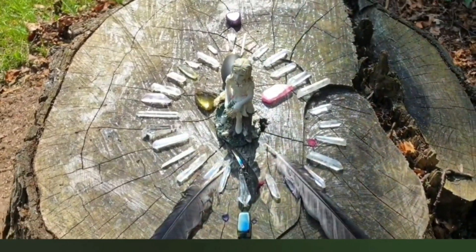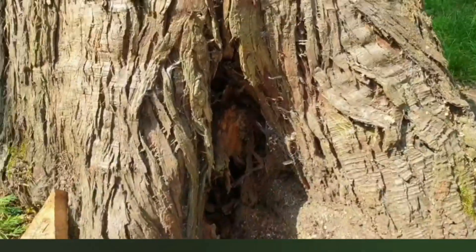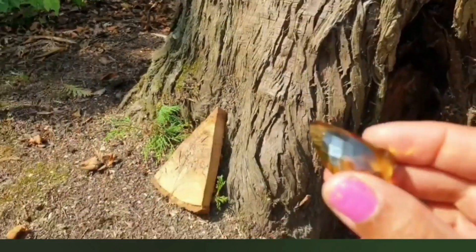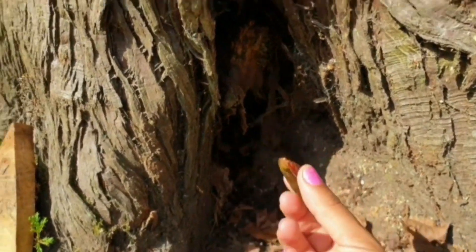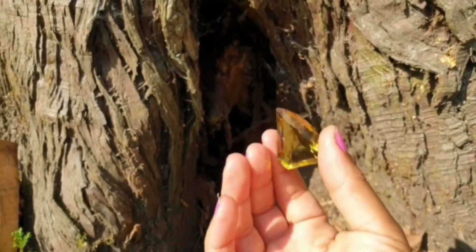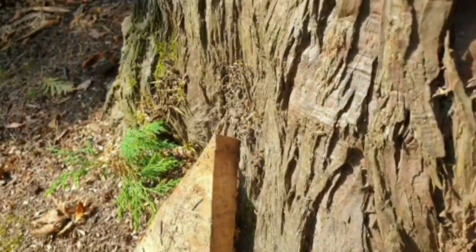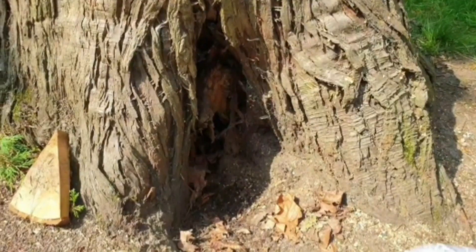I'm going to activate this grid to balance the male and female energies in this area. I'm going to leave this pretty gem and fairy doorway. So if you do live in the UK and you go to Highbury Park and manage to find this, maybe this is for you. I'll cover it with leaves and hopefully someone's lucky enough to find it.